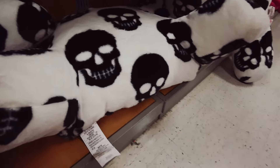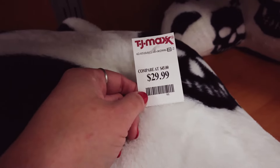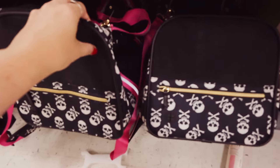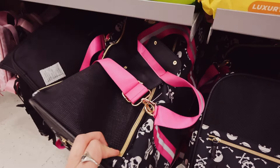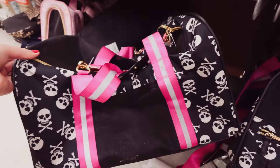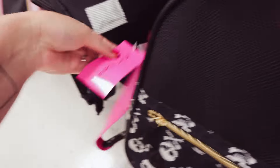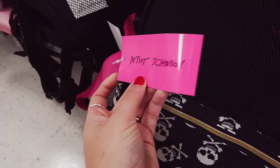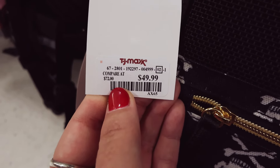Oh my god. Oh my god. All right, so that was cool — I liked those things. I didn't buy any of them but I thought they were all super cute.